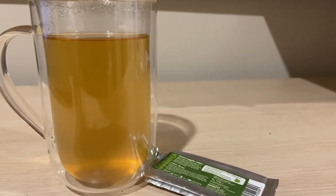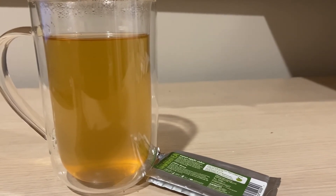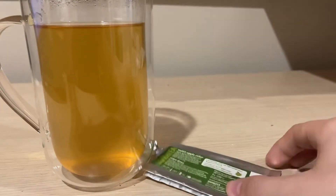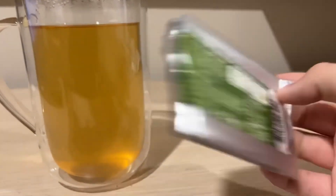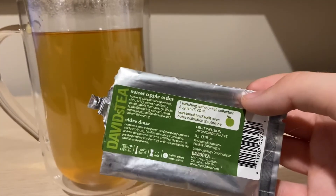I'm not a big apple cider fan in general. Like, if I go apple picking, I'm not really going to drink apple cider. But yeah, that was my quick review on David's Tea's sweet apple cider. Let me know what you guys think of this tea in the comments. And if you have had this before — this one's super old — for a tea being this old and still having this much flavor, I'm pretty surprised.